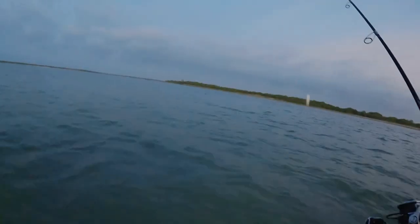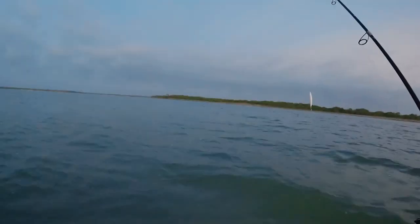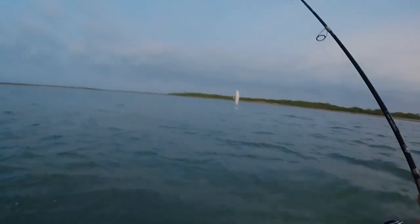All right, so all we're doing is just fishing the shoreline. It's a mix of grass, sand, and some mud — probably about thigh deep. I'm going to work that lure and see if we can get anything.